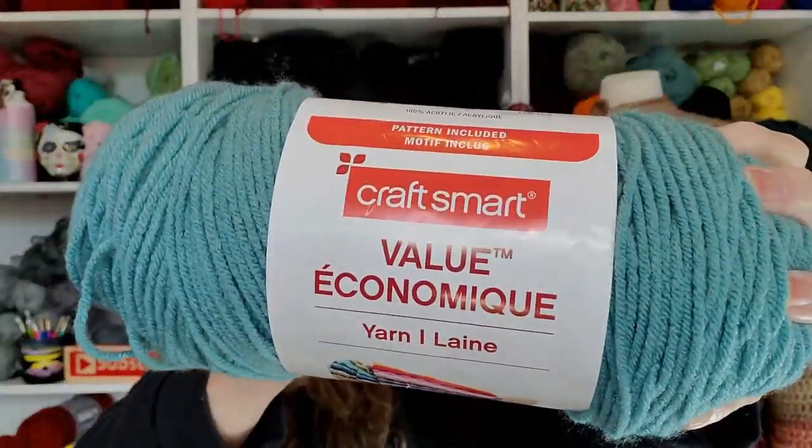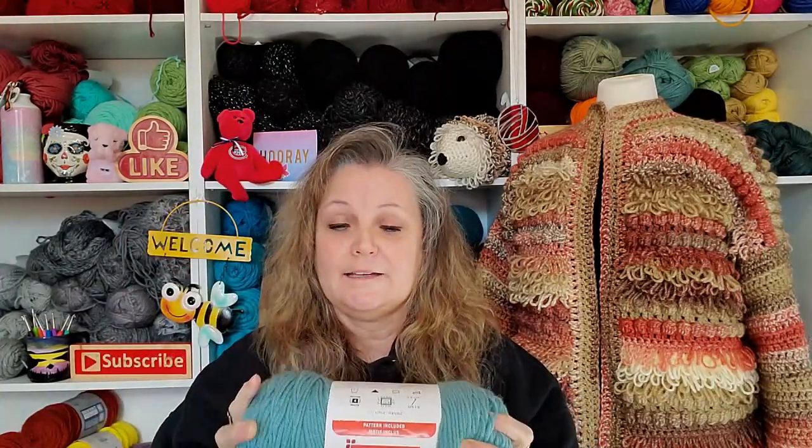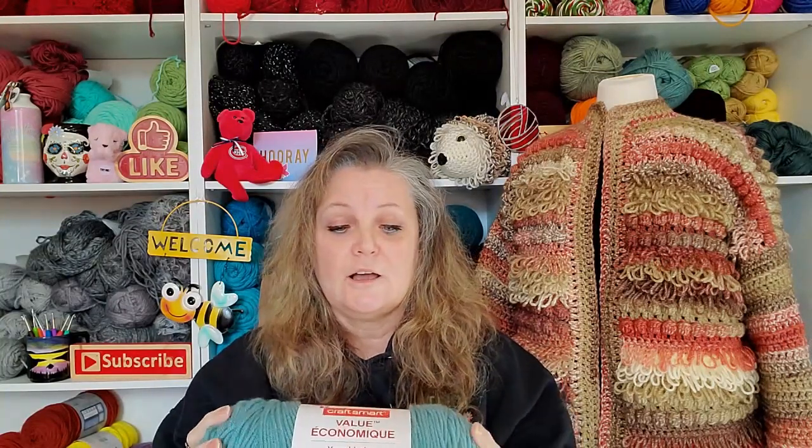My next top yarn is something that I have to have all the time in my stash because it's so versatile, and it's widely available — you can get the Charisma at Michael's, and this one is also at Michael's. This is the Craft Smart Value. This one comes in a ton of colors. So if you're ever in need of an inexpensive yarn that is good quality, this is the one I get. It's so soft.